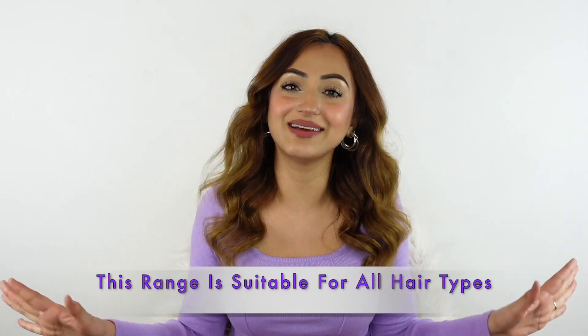The best part is you don't have to wonder whether this will work out for you or not, because this range is suitable for all hair types. This hero ingredient plumps up dry, damaged hair and adds life and suppleness to parched strands. Let me show you how I like to use these products, beginning with the shampoo.